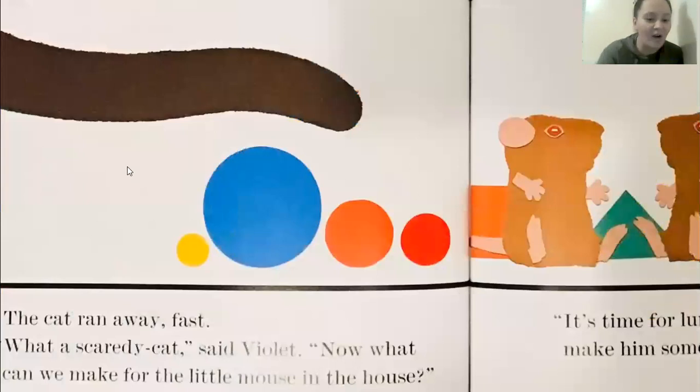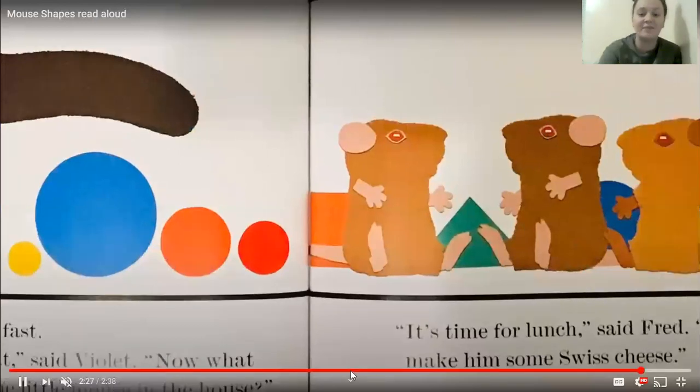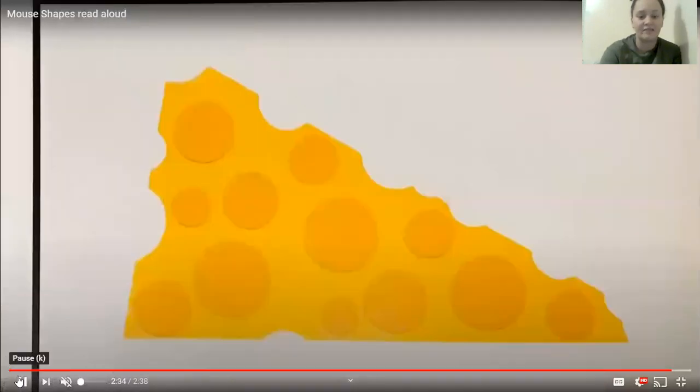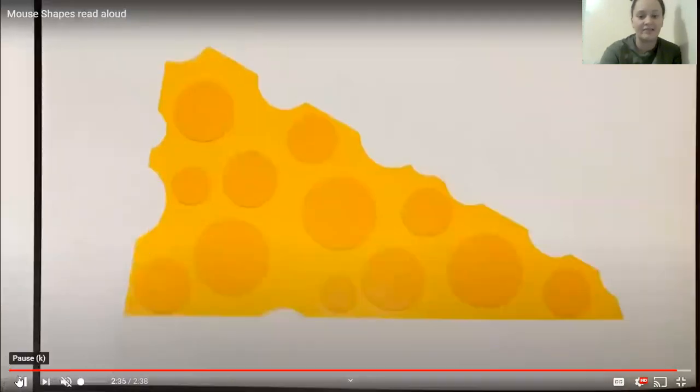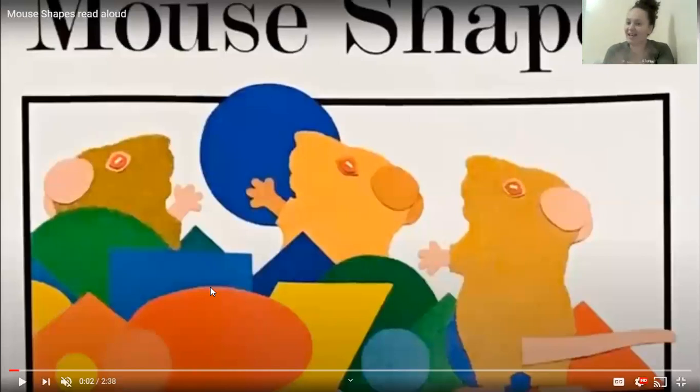Now we need to make a little mouse in the house. It's time for lunch, said Fred. Let's make some Swiss cheese. So they did. Do you know what shape the Swiss cheese was? It had three sides. Yes, you guessed it — it was a triangle.